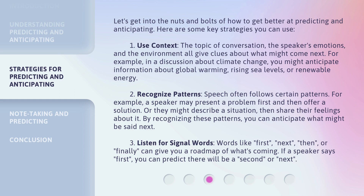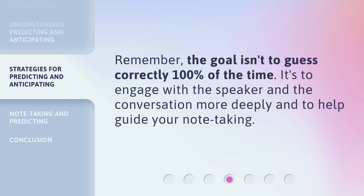Third, listen for signal words. Words like 'first,' 'next,' 'then,' or 'finally' can give you a roadmap of what's coming. If a speaker says 'first,' you can predict there will be a 'second' or 'next.' Remember, the goal isn't to guess correctly 100% of the time. It's to engage with the speaker and the conversation more deeply and to help guide your note-taking.